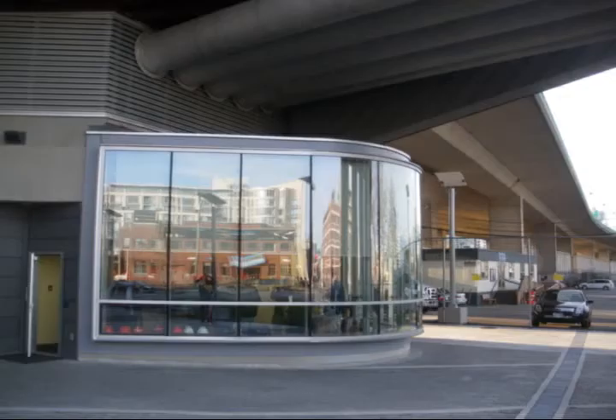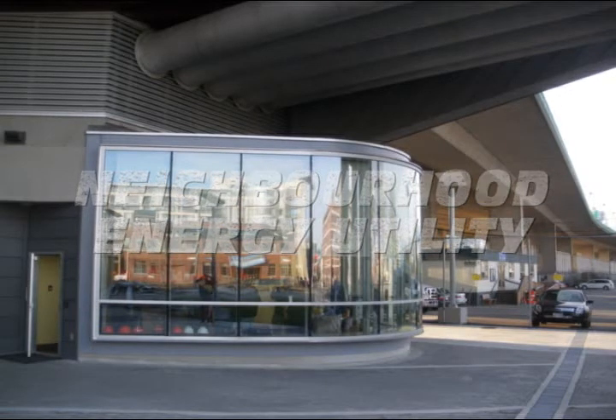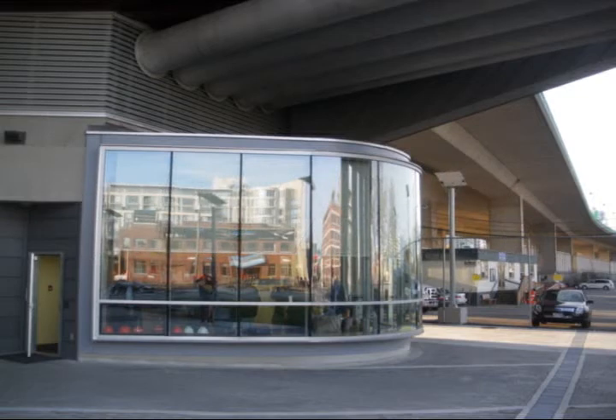My name is Chris Baber and I'm the neighborhood energy utility manager. We're standing here underneath the Canby Street Bridge in front of the False Creek Energy Center, which is the source of energy for the Southeast False Creek and Olympic Village development.